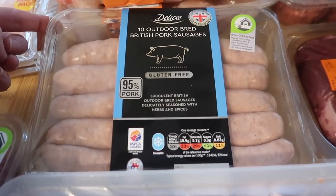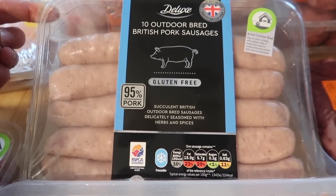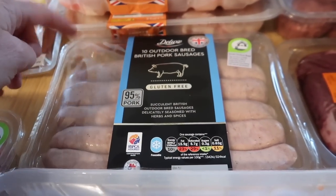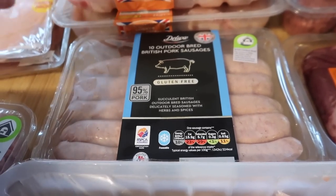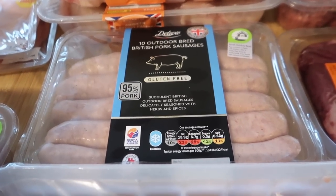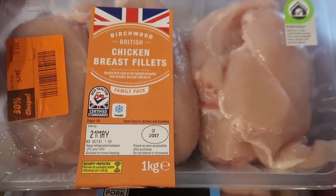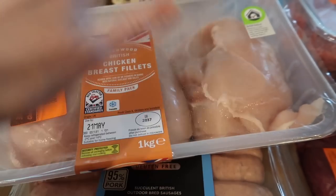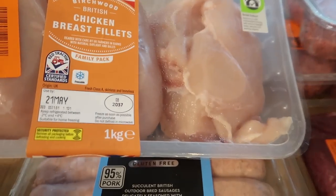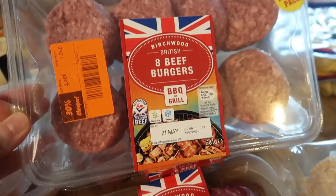I got some outdoor-bred pork sausages — these are 95% pork and were £2.69 for ten. I'm going to do a sausage roast kind of thing with vegetables and gravy, using sausages instead of a joint of meat. I also got two lots of chicken breast fillets because these were £3.35 for a kilo — I can portion these up, put them in freezer bags and pop them in the freezer, which is a really good price.